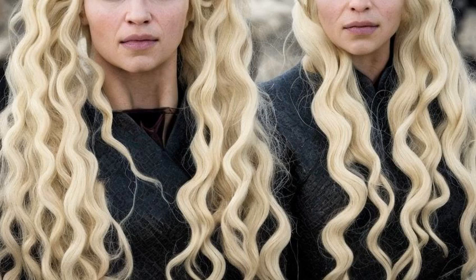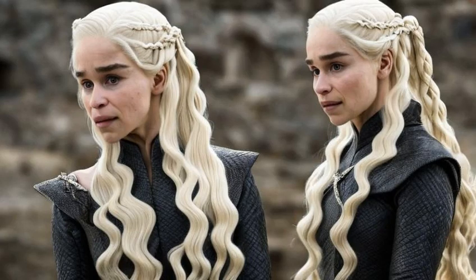First up, we have the long, braided tresses of Daenerys Targaryen, the Mother of Dragons. Known for her fierce leadership and unwavering dedication to her cause, Daenerys' hair is a reflection of her strength and determination.